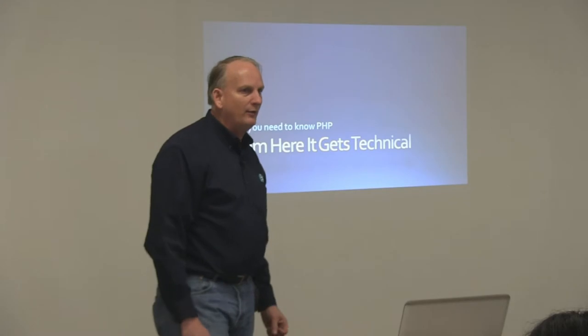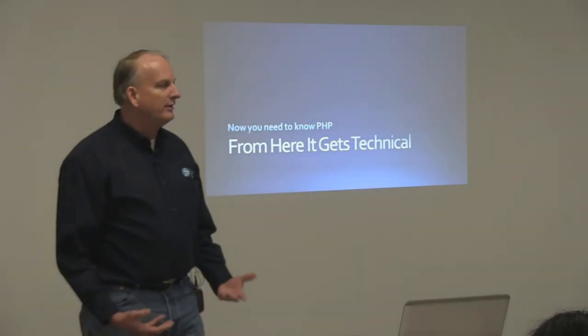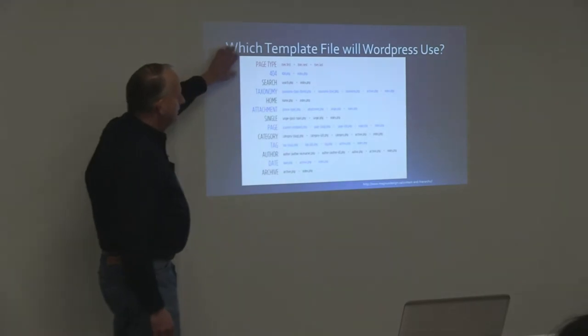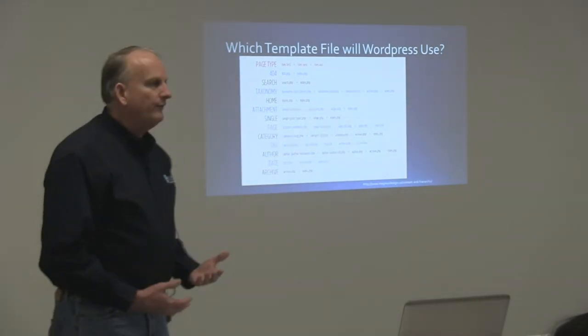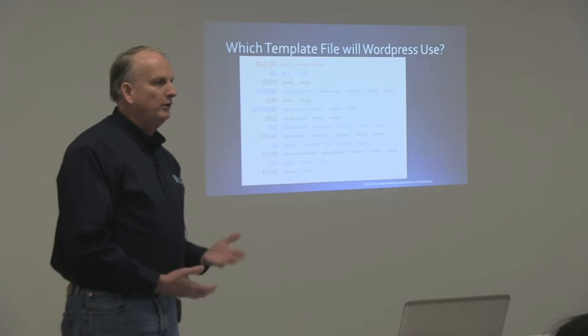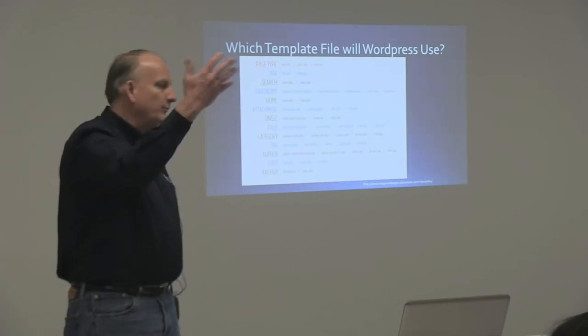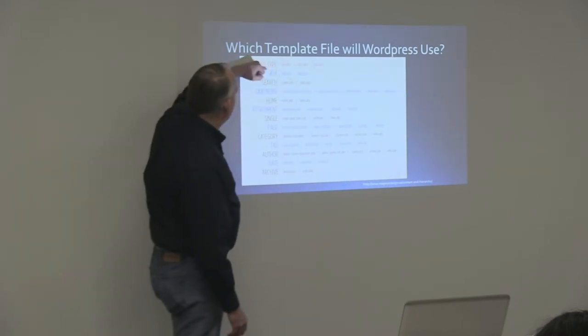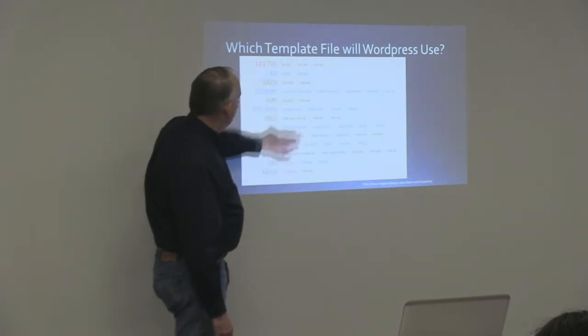From here it gets into PHP and gets a little more technical. We're not going to get too deep into this because there are probably not a lot of developers here. So we're going to give you a basic idea of what needs to go on so that if you need to hire a developer, you understand what they're talking about when they say they need to create a page template. This gives us an idea of naming conventions and how WordPress decides which file it's going to use to display a given page.